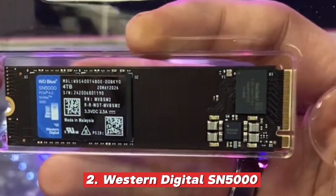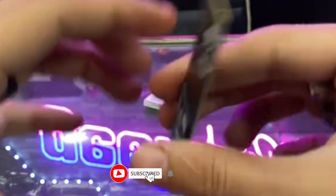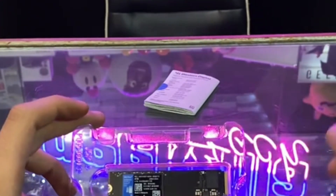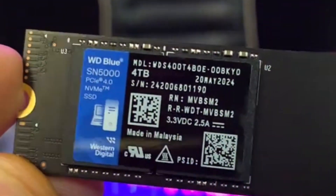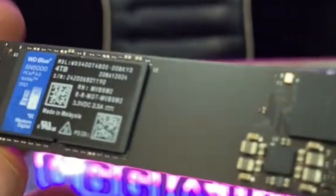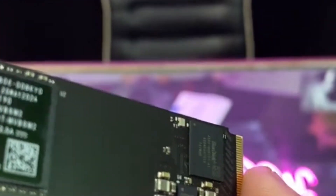2. Western Digital SN5000. The WD SN5000 is the perfect choice for those who want solid performance at an affordable price. While it may not be the fastest NVMe SSD on the market, its 6,800 MB/s read speeds ensure a smooth and responsive experience for everyday users, gamers, and professionals alike. Western Digital has optimized this drive with a dram-less design, which helps cut costs while still delivering reliable and efficient performance, making it a great option for budget-conscious buyers who don't want to sacrifice too much speed.